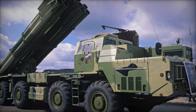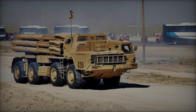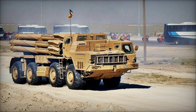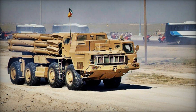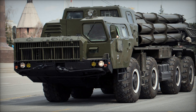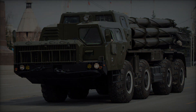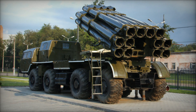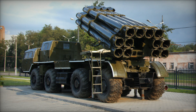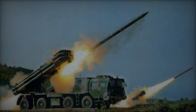Constructed on the chassis of the MAZ-543M or MAZ-79111 series of 8x8 wheeled heavy military trucks, the Smerch featured a crew compartment at the front left and a rear-mounted launcher unit capable of housing 12 300mm launch tubes. Its versatility allowed it to launch rockets with various warheads, including chemical types, leading to widespread adoption by Soviet-supported and aligned nations from Armenia to Venezuela.